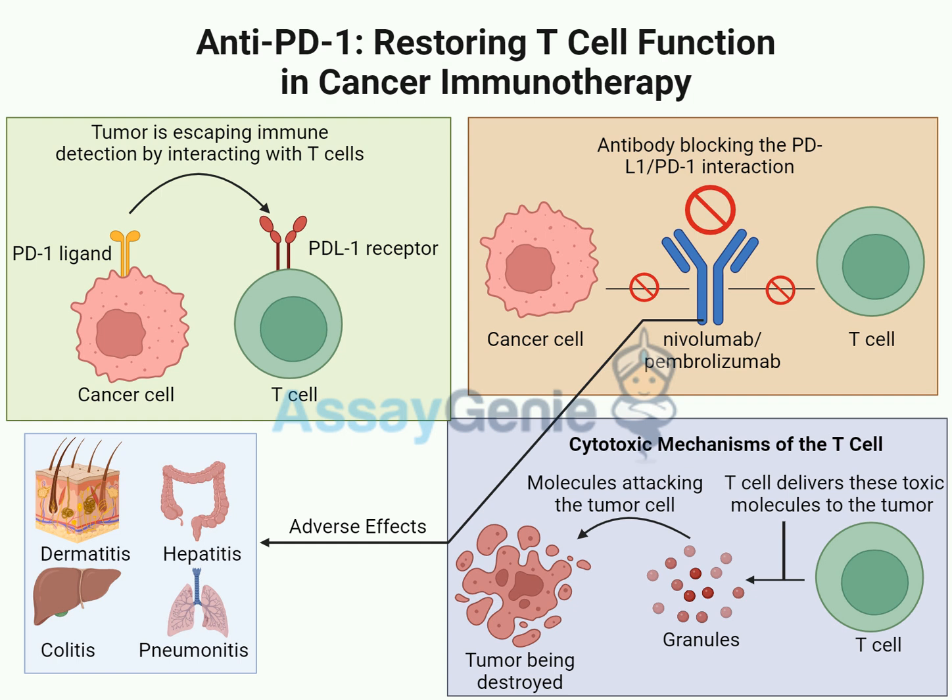It makes sense that engineered T-cells are effective for blood cancers since they can easily reach targets already in the bloodstream, but clinical trials are underway for solid tumors too. This is where combining adoptive T-cell therapy with anti-PD1 therapy gets really interesting — by blocking those immune checkpoints, you're clearing a path for those engineered T-cells to get in and do their job, combining the best of both worlds: boosting the immune system's natural abilities while giving it a precision weapon.